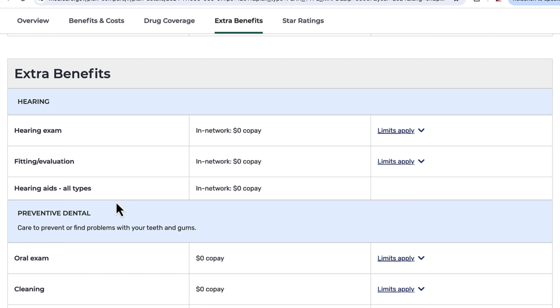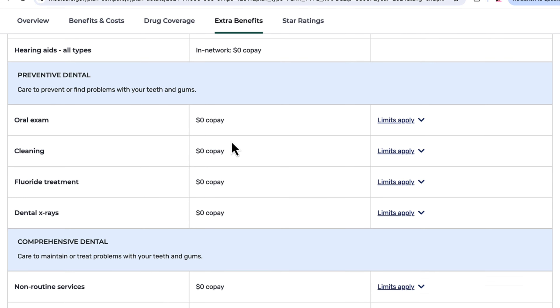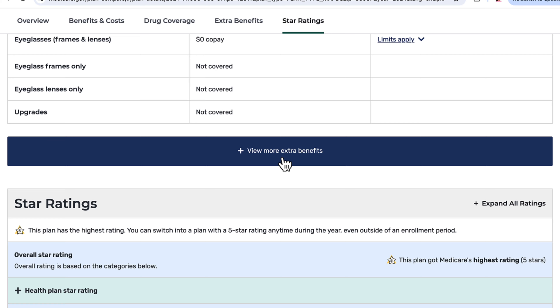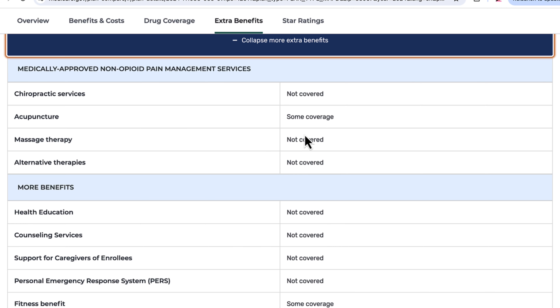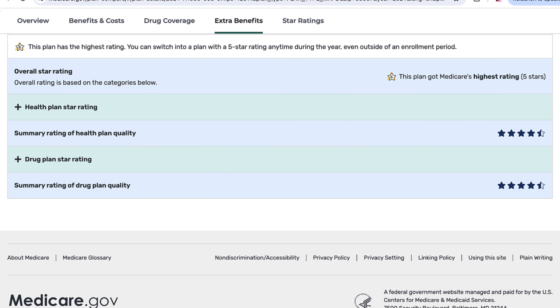For extra benefits: hearing — it does offer hearing aids, though remember hearing aids are now available over the counter, so there are some significant savings available there as well. With dental in general, many Medicare Advantage plans will offer dental benefits, but if those are DHMO dental benefits, they may not be of much use because you may struggle to find an in-network dentist. There's also vision, non-opioid pain management services — some coverage, not covered for massage therapy, which is very rare to find covered.